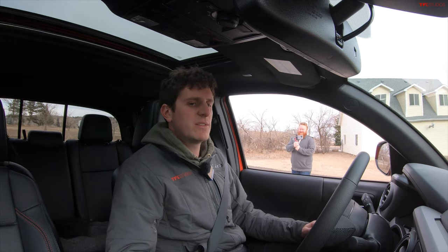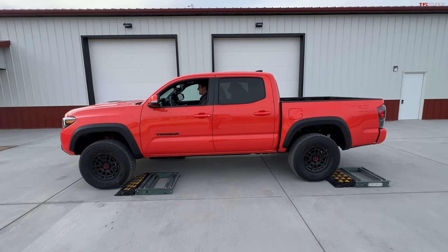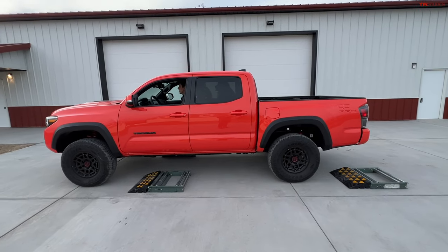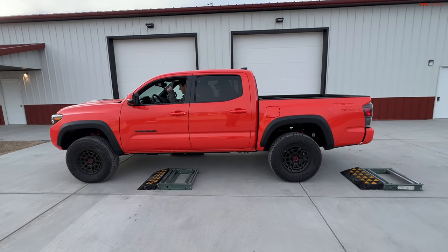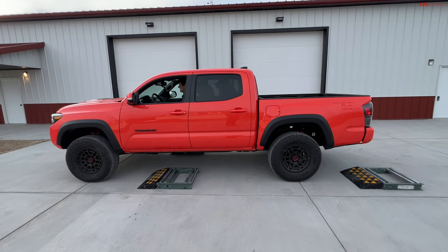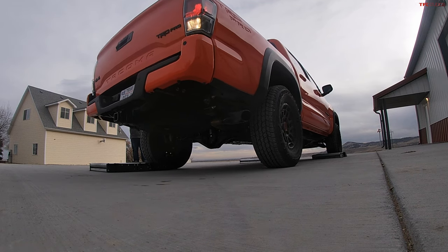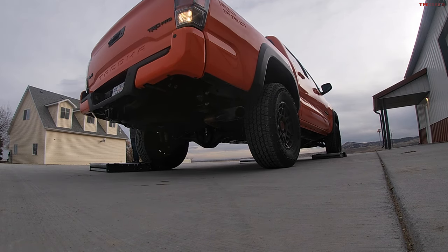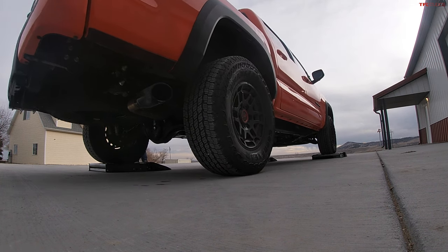Moving on to the three-wheel slip test. The locker is still activated from the previous test - it takes a long time for Toyota lockers to turn on and off. For example, the Ford Bronco is immediate, faster than you can think, but on these Toyotas it really is a pain. Hopefully it'll disengage as we go on.